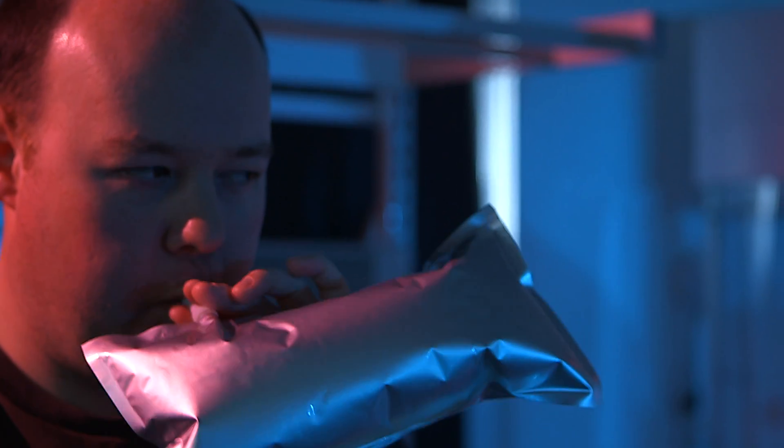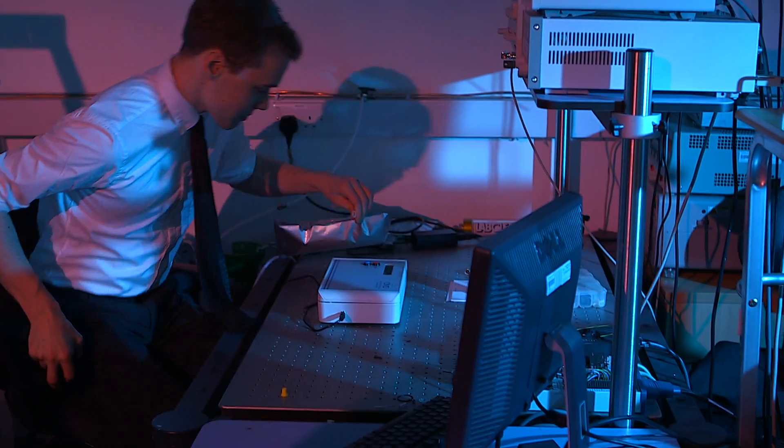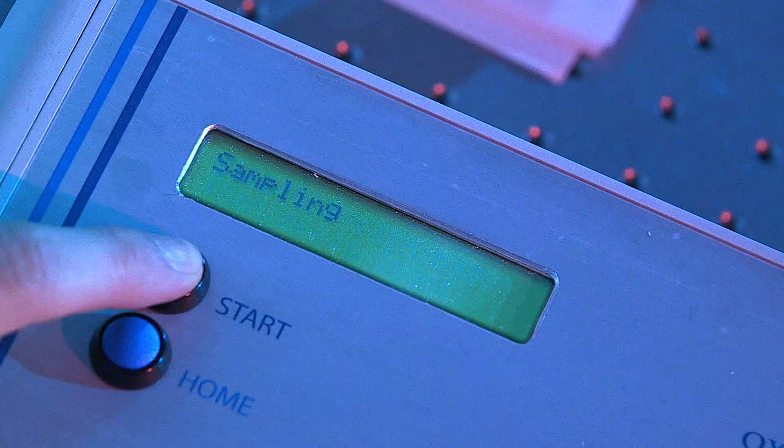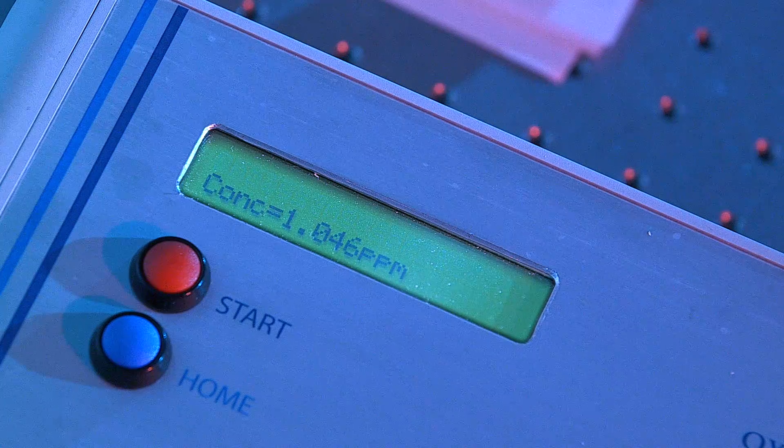What we do is get the user to hold their breath for three seconds and then breathe out fully into a breath bag. We then take that bag and attach it to the device. The device has a pump which draws the breath through into the sampling chamber. We measure the amount of light that is absorbed by the breath sample. This is measured by a detector and outputs a reading of the amount of acetone in that person's breath in parts per million.